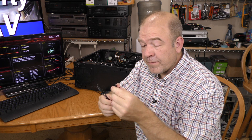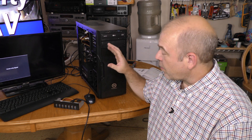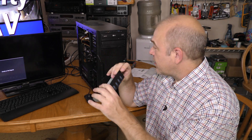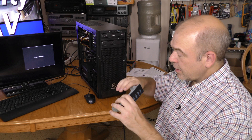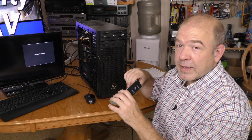This motherboard has a header for case temperature, so I'm going to plug this in so it can measure the temperature inside the case. Everything seems to be working properly, but I want to do one more thing before I quit for the evening — hook up this USB 3 hub in this empty 5.25" slot so that I have plenty of USB 3 expansion right there on the front of my case.